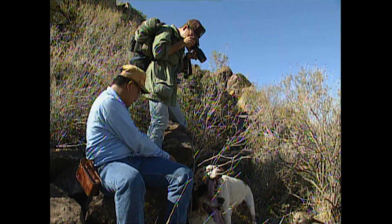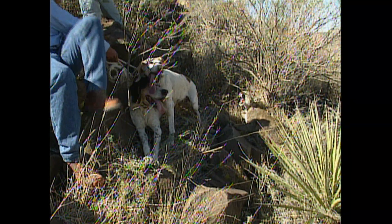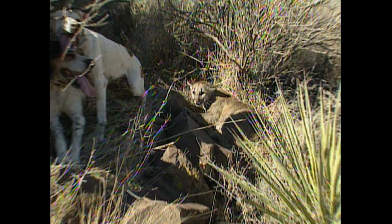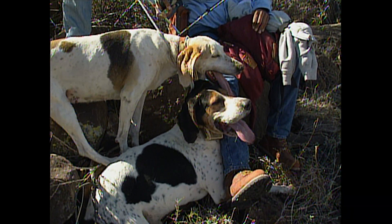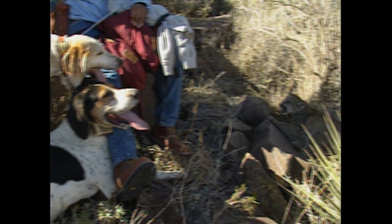Expecting to find only one cat, the field crew was surprised to find a mother and a number of kittens. The mother escaped, but one of the kittens was captured. We really hit a family here — that's good luck. You guys did a heck of a job getting over here. That's a tough deal.